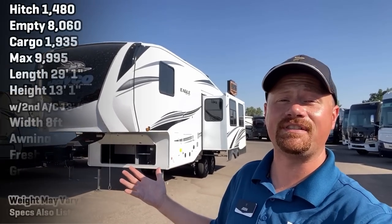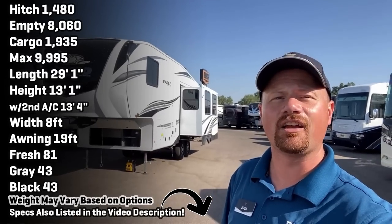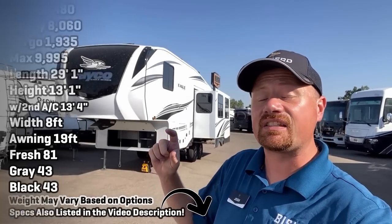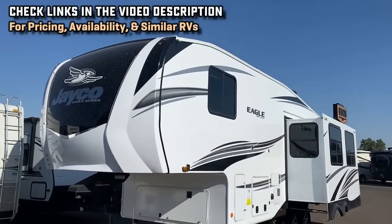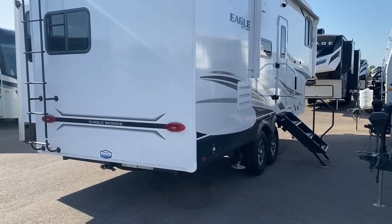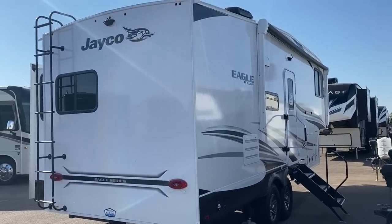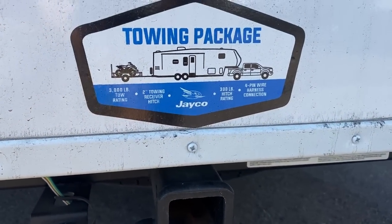Hey everybody, Josh the RV Nerd here with Bish's RV out in Meridian, Idaho, today getting a look at an updated Eagle HT 24RE — taking a look at what's new for '23. It's small little updates but smart little updates. I don't think Eagle needed to go reinventing the wheel and I'm kind of glad they didn't. This model right here is the smallest fifth wheel that Jayco makes.